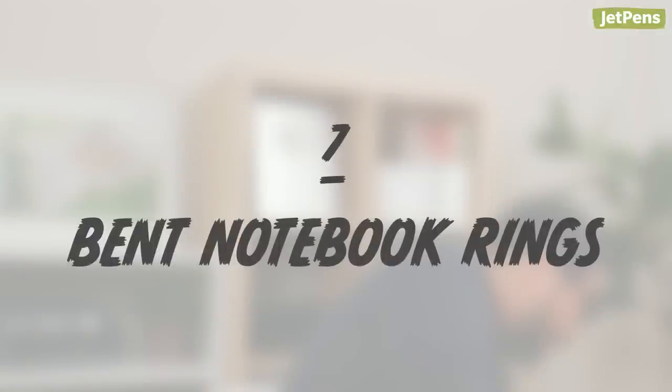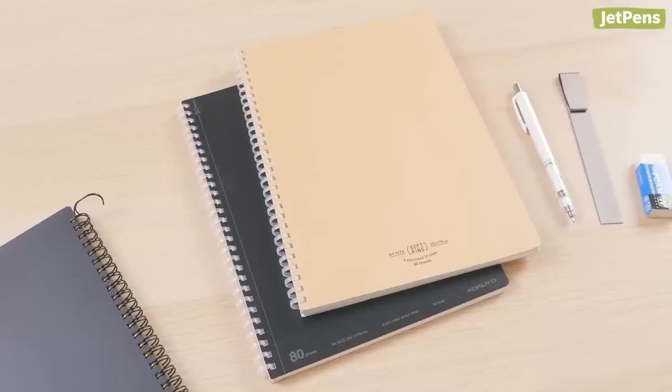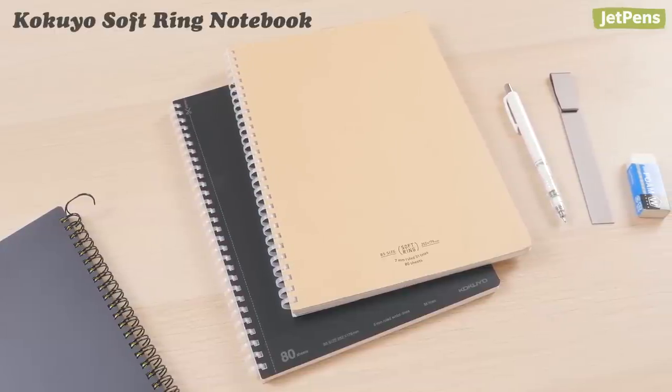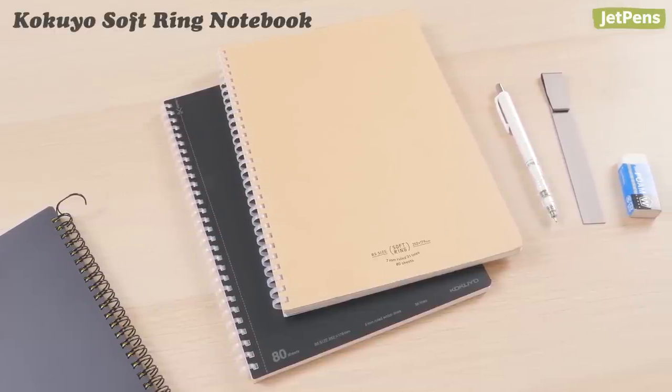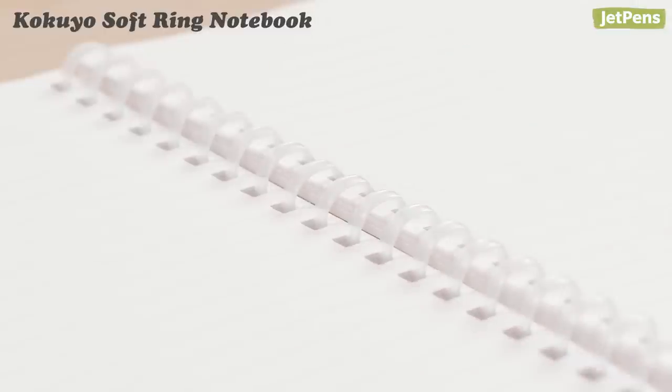Bent Notebook Rings. If you've ever used a spiral-bound notebook, you know the pain well. After taking your notebook out of your bag, you realize the metal binding is all messed up. A good alternative is the Kokuyo Soft Ring Notebook — the rings are made of soft plastic that won't dent, and they're comfortable to write on.